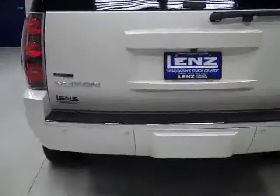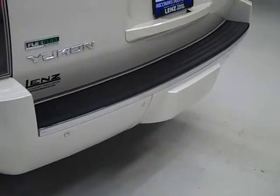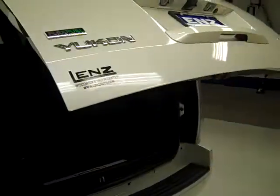The rear bumper and hatch are in great shape. There are reverse sensors in the bumper, and we can remotely open the hatch. There's a reverse camera as well.